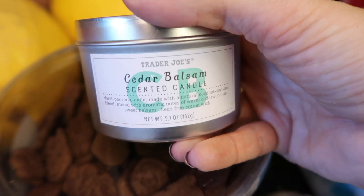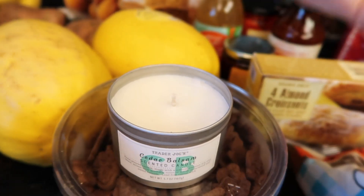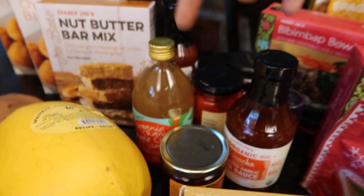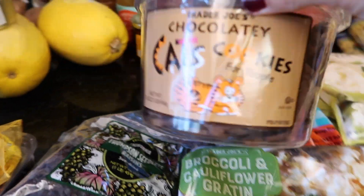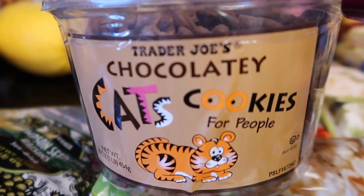Cedar balsam candle — oh, it smells so good, although I haven't burned it. It kind of smells like soap as well. I got a lot of jarred things. These chocolatey cat cookies — I know my kids are going to go crazy for them. These are incredible — you eat them alone and you're like, okay, this is alright. Then you eat like 10 more and you're like, man, this is good. And then you dip them in peanut butter and the angels sing.